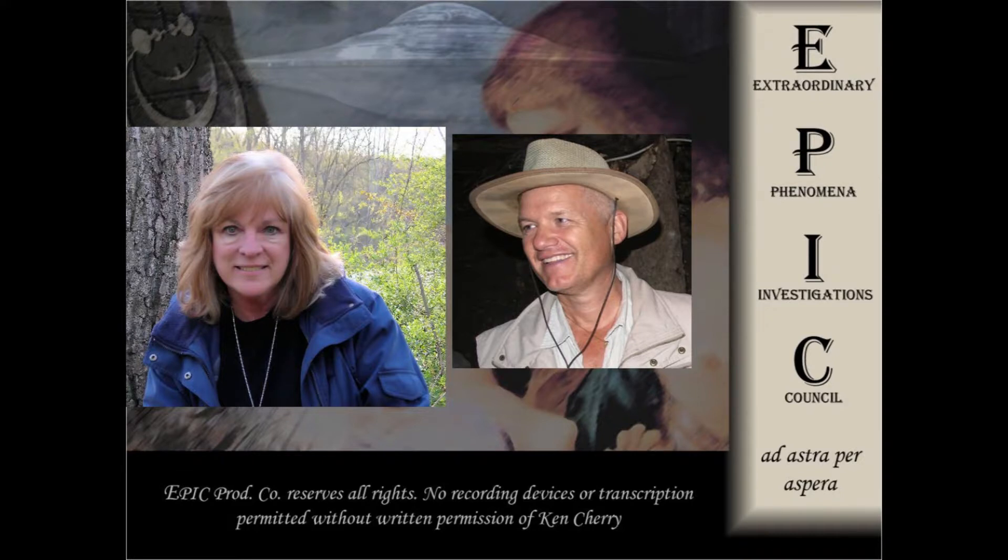We got the first attempt at decipherment of those seven symbols. A professor from the U.S. based her decipherment on Ralph Blum's book about runic writings. According to her, the message was as follows: 'The gate has been closed. We need to stay, fight, and conquer until the gate is open again.' That's amazing. This message is very intriguing, to say the least.